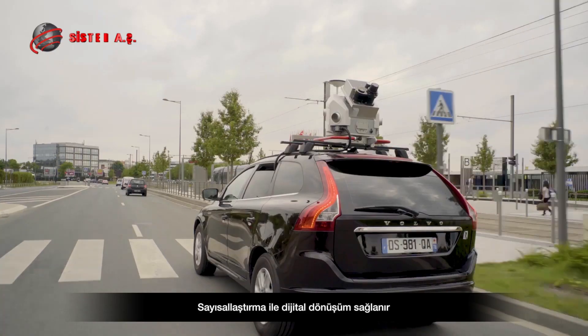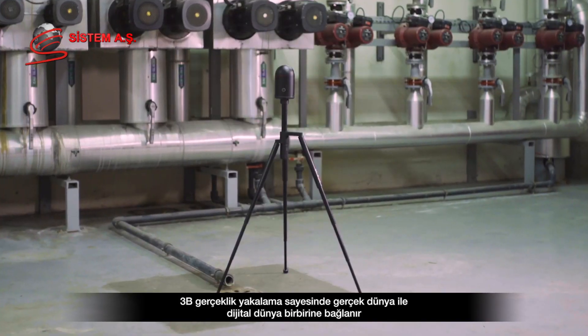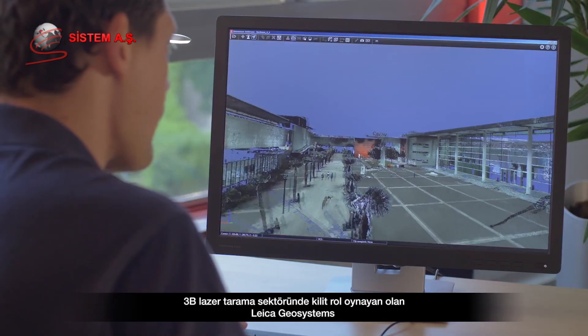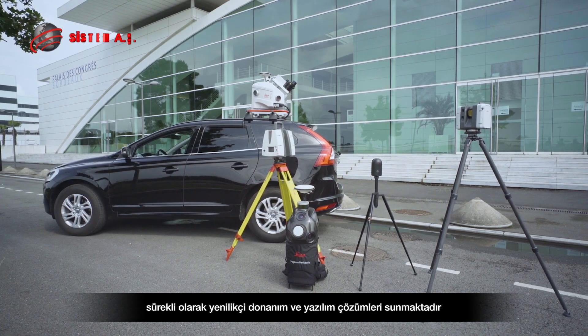Digital transformation is enabled by digitization. 3D reality capture connects the real world and the digital world. As a key player in the 3D laser scanning market, Leica Geosystems continuously offers new and innovative hardware and software solutions.